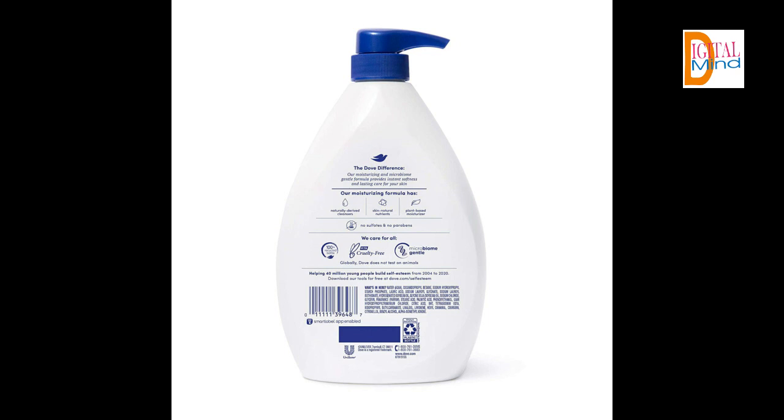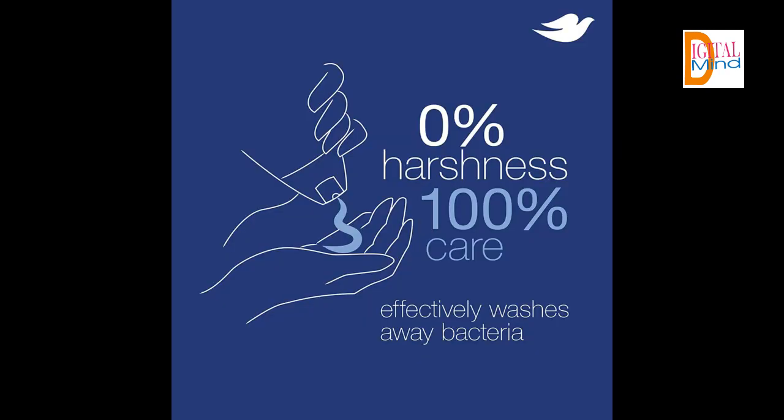Thoughtfully made, this Body Wash is PETA-certified cruelty-free and made in 100% recycled plastic bottles, so you can feel good about switching from everyday shower soap to Dove Body Wash.